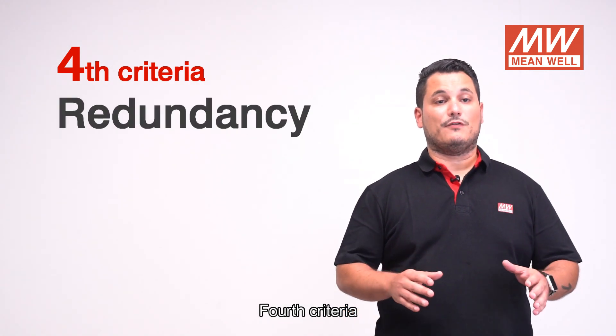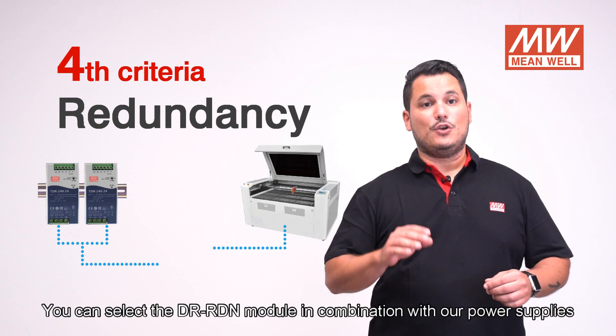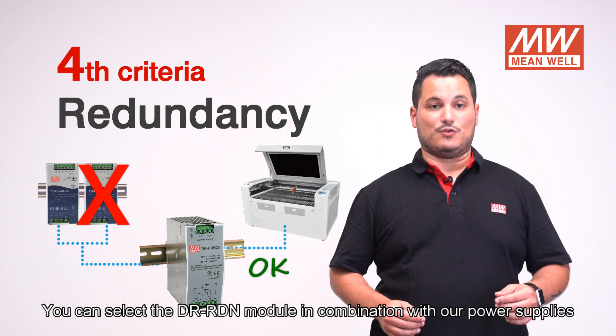Fourth criteria: for 24/7 or high reliability applications, you can select the DR RDN module in combination with our power supplies.